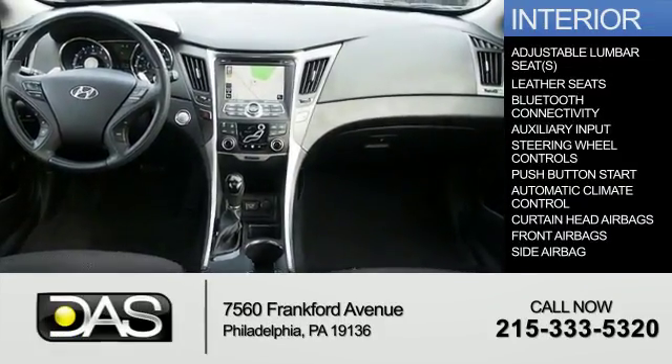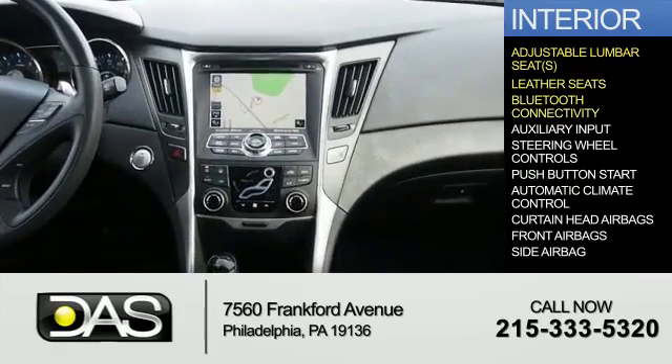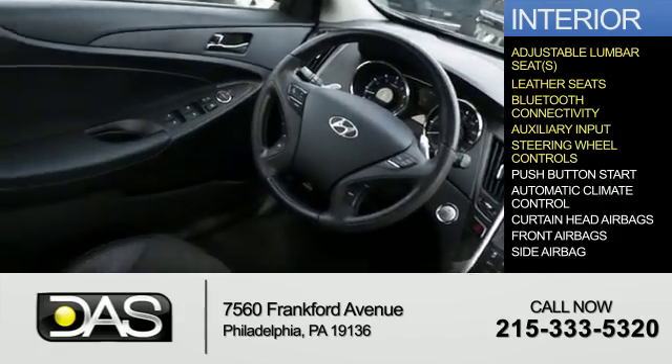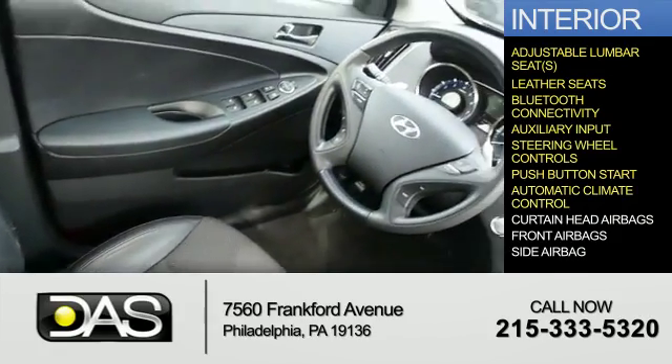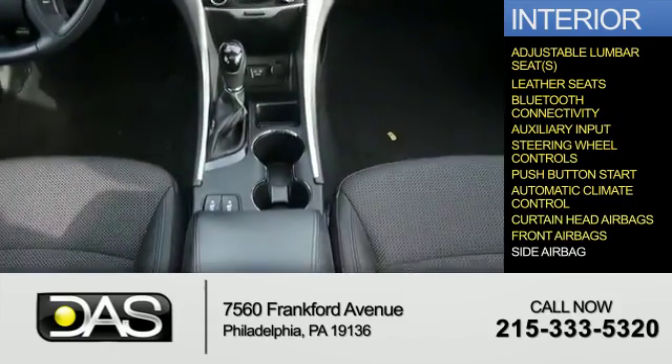Inside you'll find adjustable lumbar seats, leather seats, Bluetooth connectivity, and auxiliary inputs, steering wheel controls, push-button start, automatic climate control, curtain head airbags, front airbags, and side airbags.